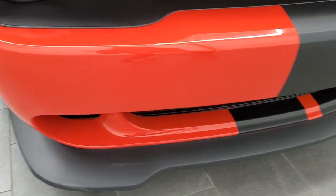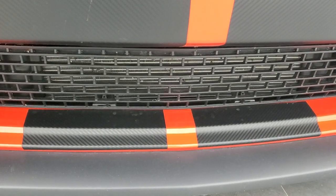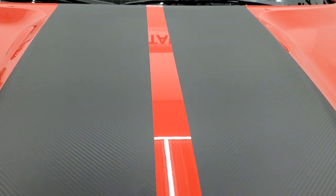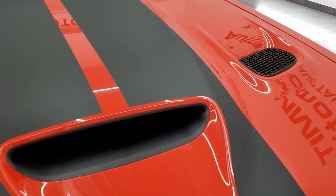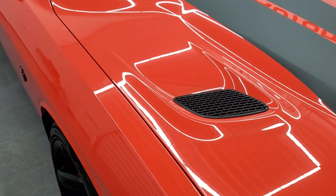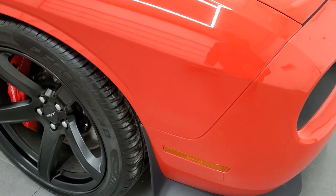This one does have the carbon fiber stripes and they are in very nice condition — my favorite stripes on these Challengers, and they're all in very nice condition. The hood is in very nice condition; you get the cowl induction and the heat extraction there. Really a good-looking hood on this car — the whole car is in amazing shape.